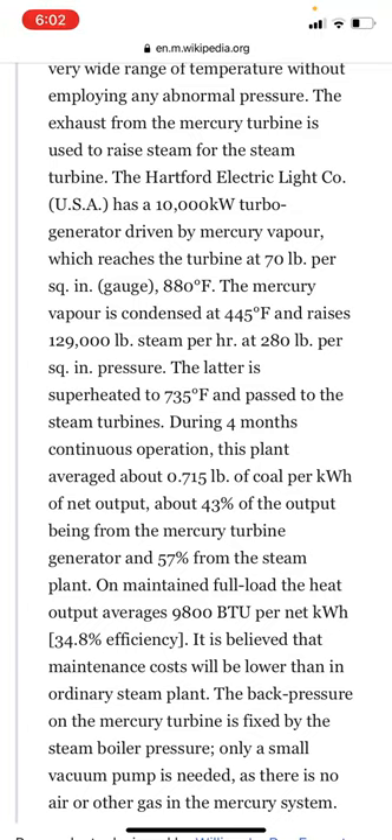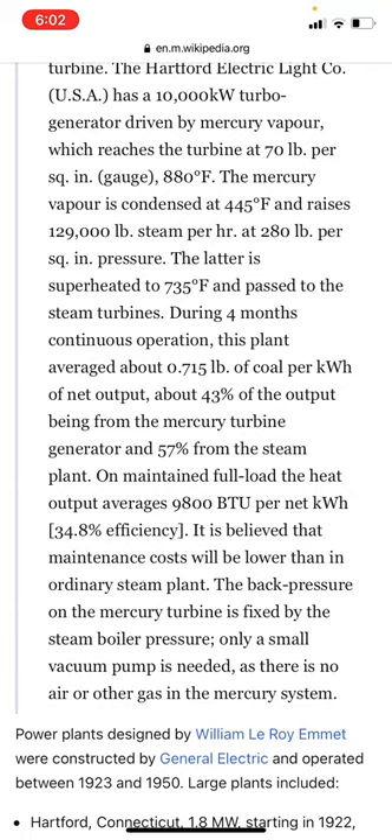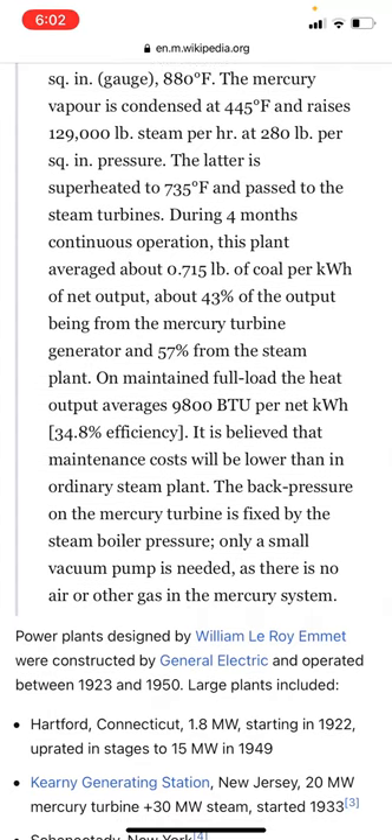The mercury vapor is condensed at 445 degrees Fahrenheit and raises 129,000 pounds of steam per hour at 280 pounds per square inch pressure. The steam is superheated to 735 degrees and passes to the steam turbines. During four months of continuous operation, this plant averaged about 0.715 pounds of coal per kilowatt hour of net output, with about 43% of output from the mercury turbine generator and 57% from the steam plant. On maintained full load, the heat output averaged 9,800 BTU per net kilowatt hour, representing 34.8% efficiency.